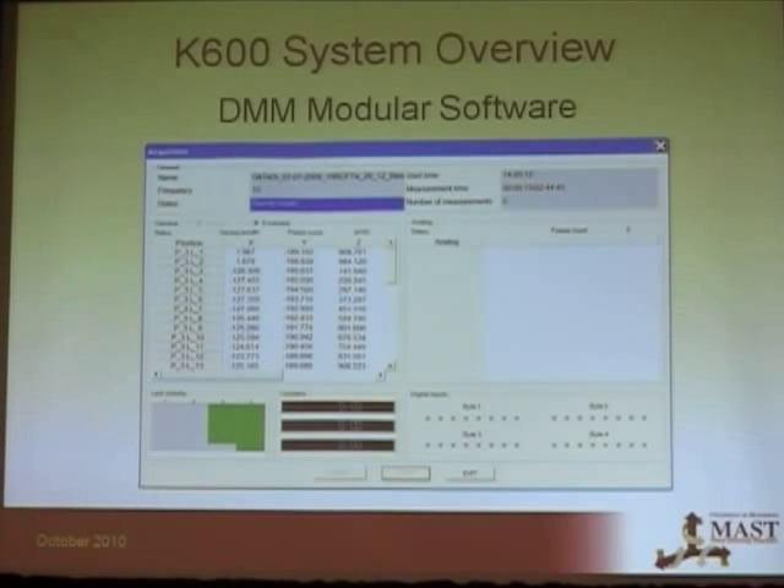There is another software called DMM — this is where the actual measurement takes place. This is a view of the screen during a test. It gives you the X, Y, and Z positions of every LED. In the bottom left-hand corner you can see if all your LEDs are visible at one time, and they will turn red if an LED isn't visible so you can go out and fix it.